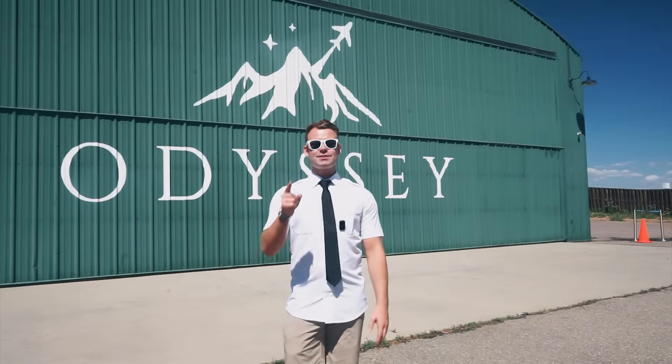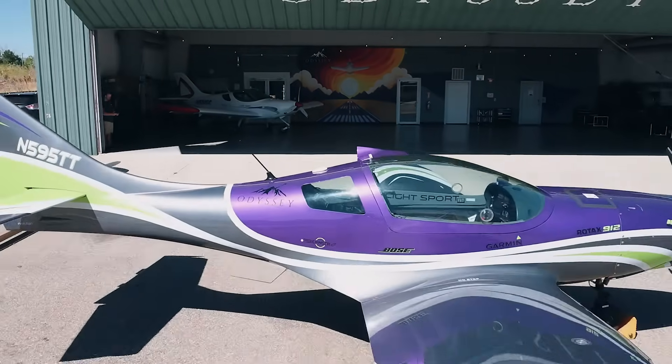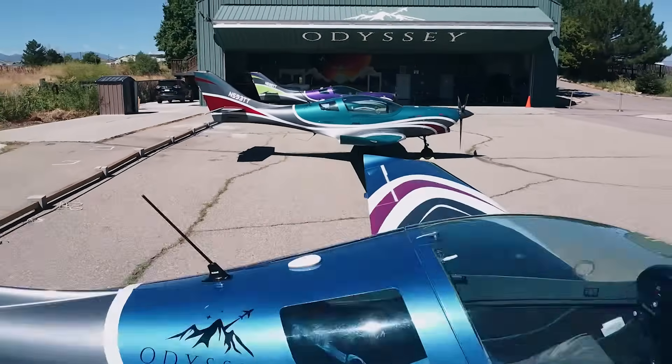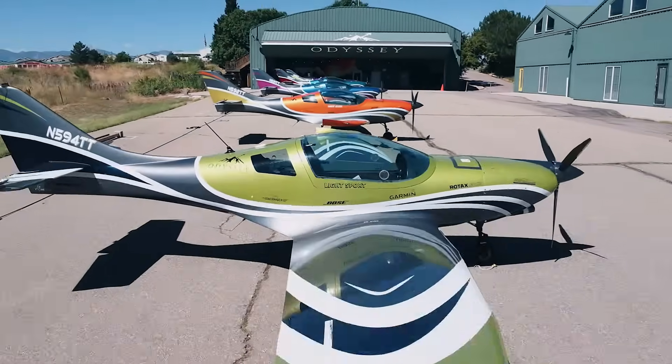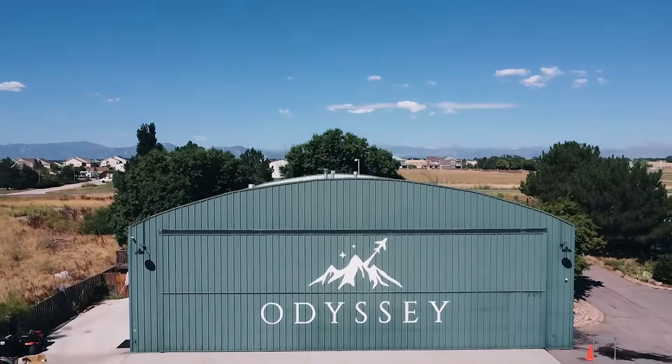Odyssey Pilot Hours — revolutionizing the aviation industry. Get hours, get hired. In the fast-paced world of aviation where the skies are the limit, one company is redefining how aspiring pilots can earn their wings. Odyssey Pilot Hours is shaking up the industry, making it easier for every pilot to build the crucial flight hours they need to launch their careers. So why wait? The skies are calling and with Odyssey Pilot Hours you can answer them faster, smarter, and more affordably than ever before. Get hours, get hired, and get ready to soar.